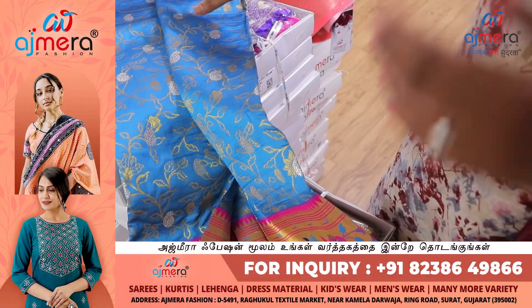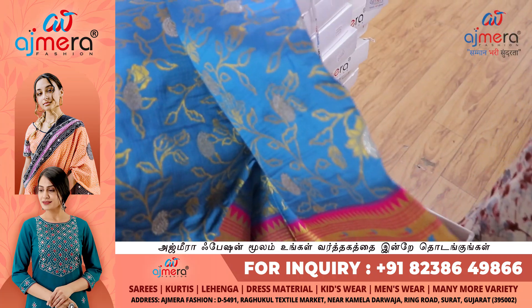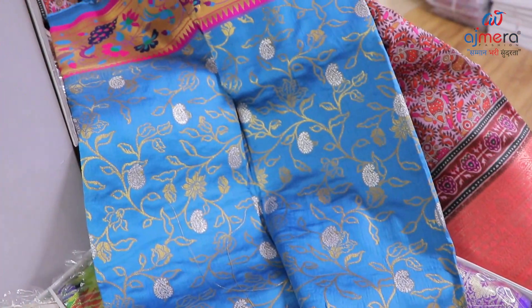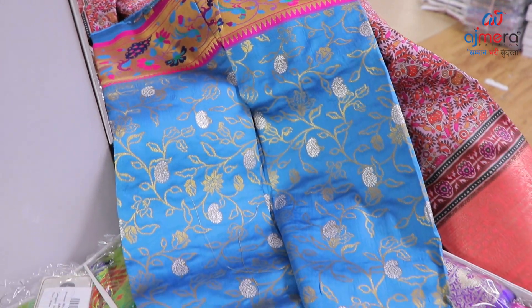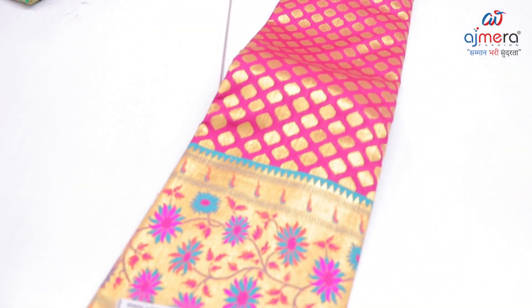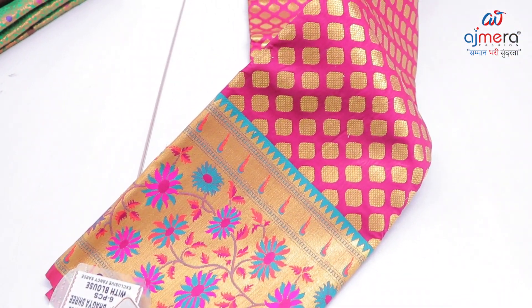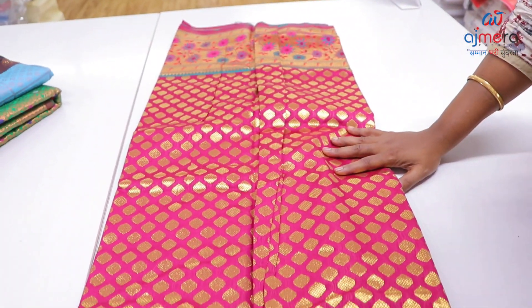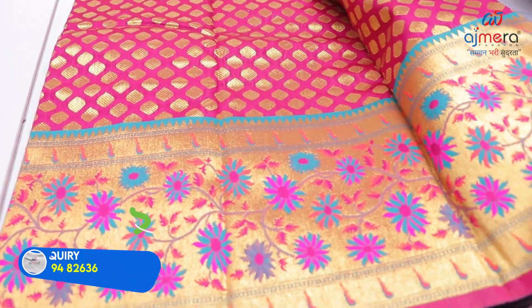6 colors in silver finishing with Meenakari border — this is one elegant pattern. Rich collections are available for purchase. Coming to Ajmera Fashions' Kanji varam varieties of dark contrast colors — Katrika poo color combination. This is the floral, sun floral design — heavy rich elegant collections.